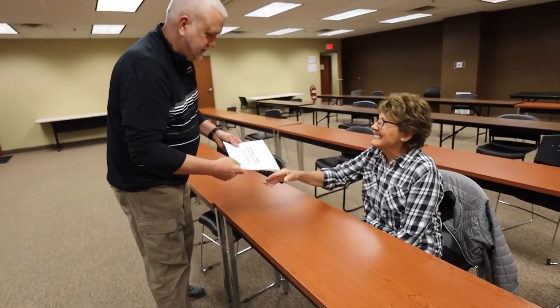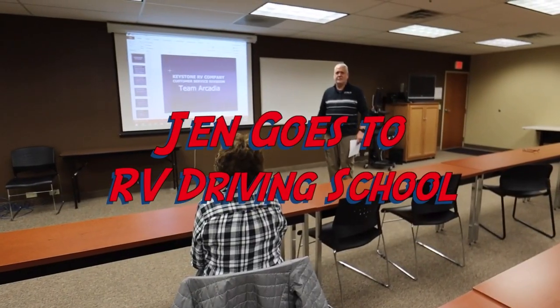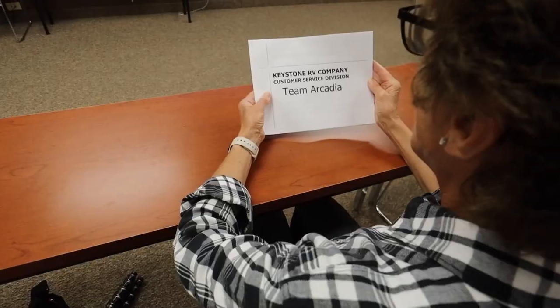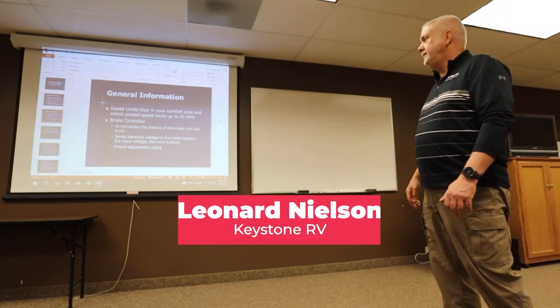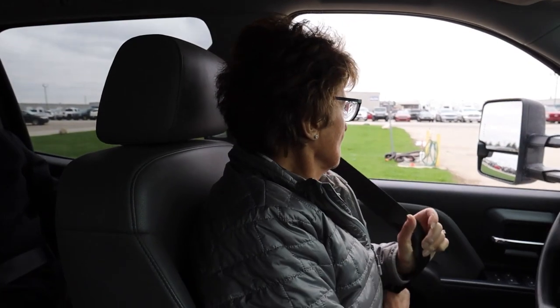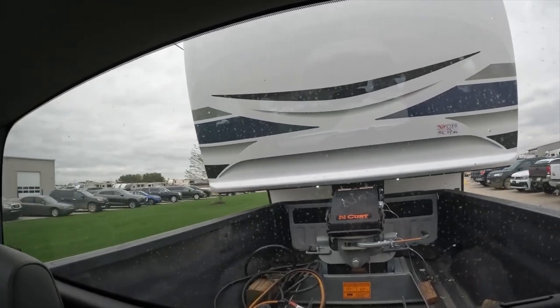Even with all the research and prepping, there's always something new to learn, especially with a towable. So with that in mind, we went back to school — RV driving school. Jennifer, welcome to Team Arcadia Driving School. You can use an app, but try to stay 50 to 60 miles per hour — that's the sweet spot. Now that we're hooked up and everything's safe in the bed of the truck, it's time to hit the road.